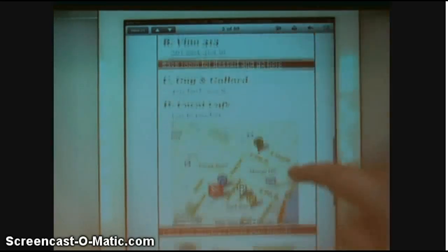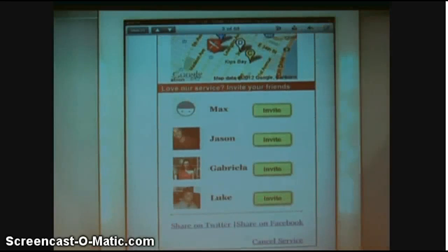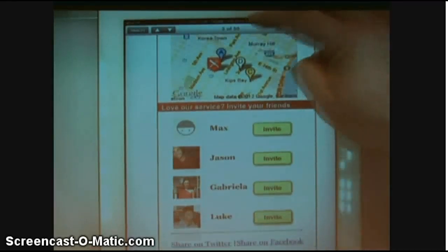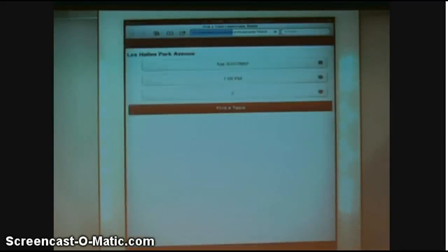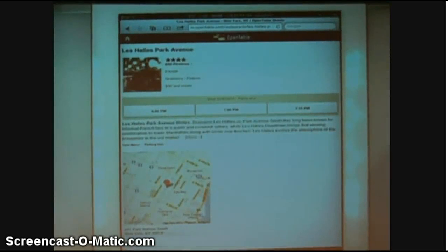Below that, the invite module, because you'll want to share this with your friends. Let's make the actual reservation — scroll to the top, hit Reserve Now. Let's do it for tomorrow. Find a table. Those are the tables that are available for me.